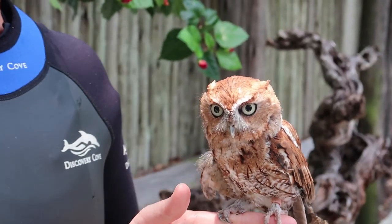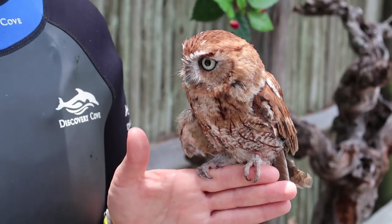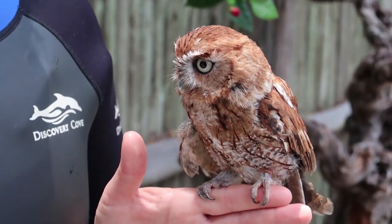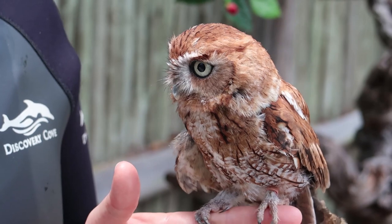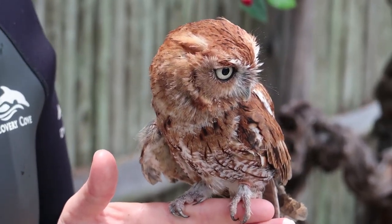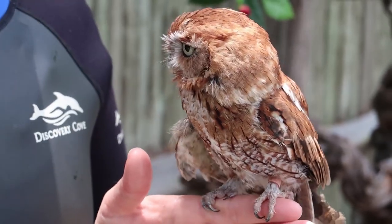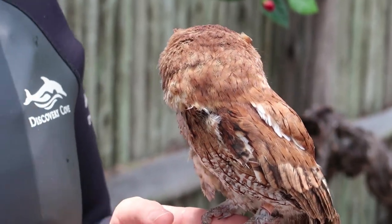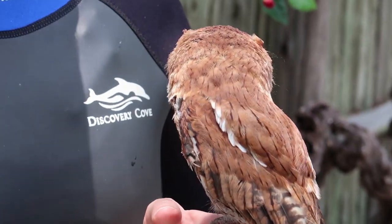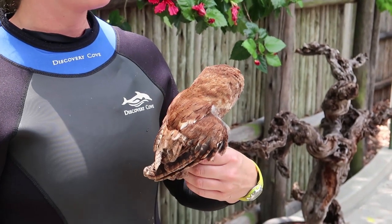We think he's about 15 years old — we're not quite sure since he was rescued young, so our guesstimate is about 15. Their lifespan is usually around 10 to 15 years in the wild; obviously at a place like this they have a little less to worry about. This is Owly — he probably wouldn't have survived very long out there, not being able to fly and being a bird of prey. They rely pretty heavily on that.